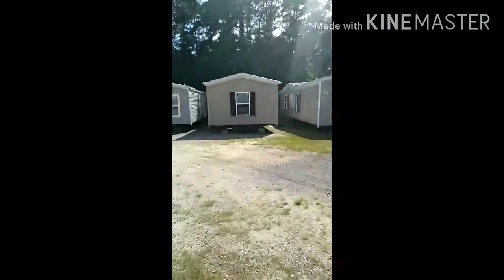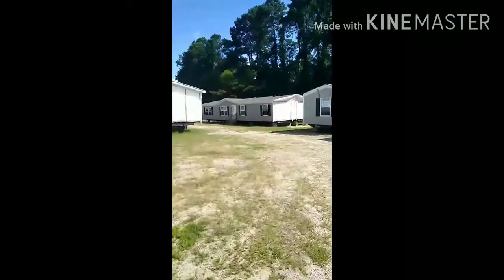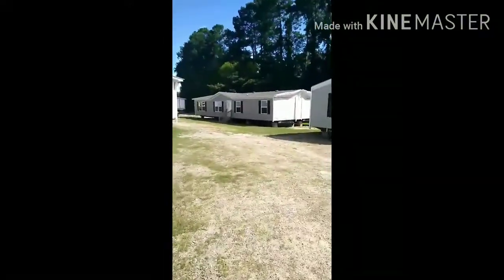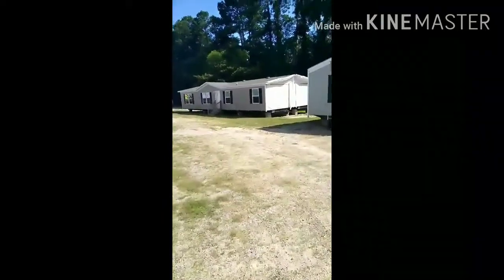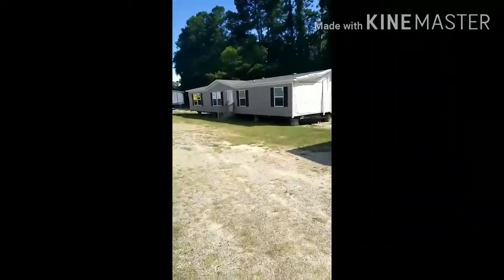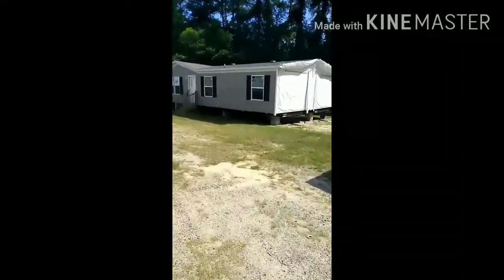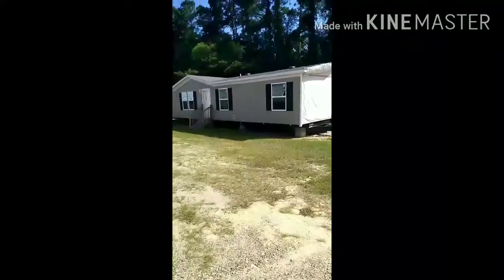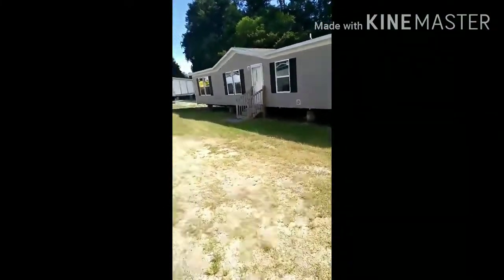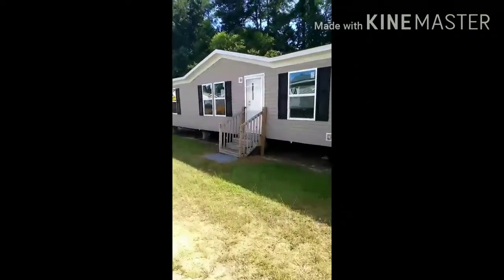They got some single-wides back here, but they also got one more double-wide right here I want to look at first. I already live in a single-wide, but I want something a little better. The one I'm living in is an old 1994 trailer — things are starting to tear up, need to be replaced, and I don't have the money for that. So I want to do better, get something better for myself.